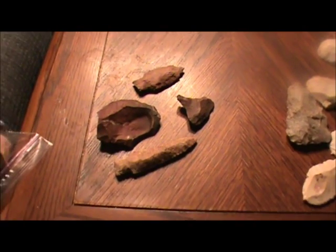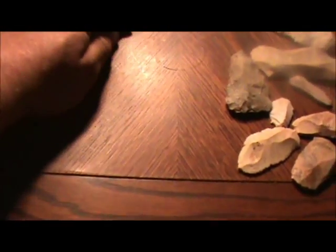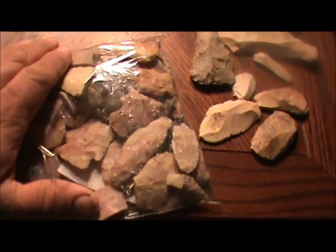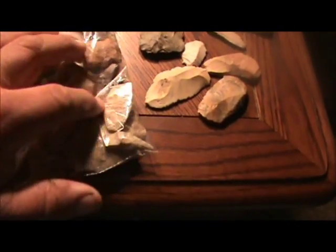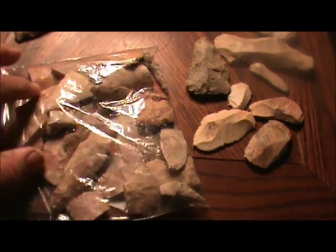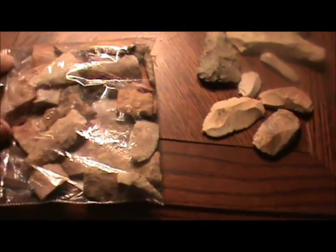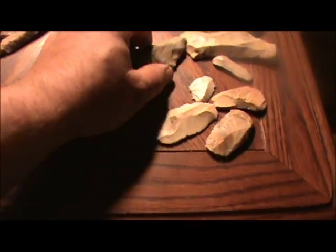I got home and had a mailbox find. I got all these pieces from Mr. Rick — there are a lot of pretty cool arrowheads in here: bases, tips. I'm not going to go through all of them. He also sent me some really cool tools.